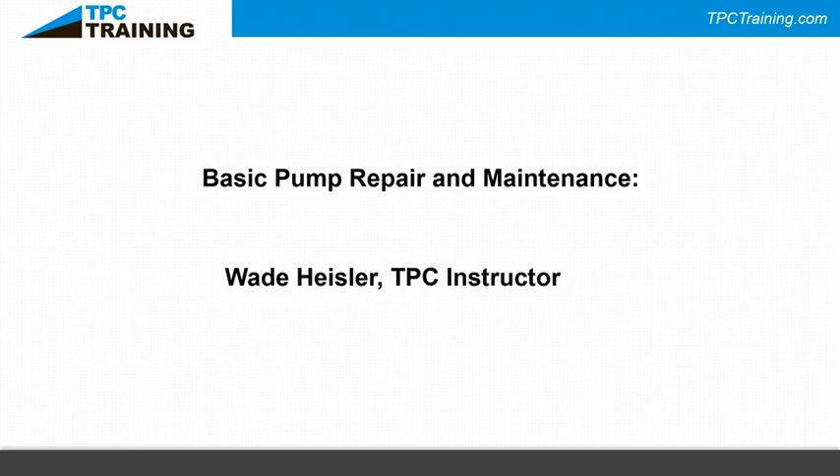I'm going to introduce Wade Heisler — he's a TPC instructor and he's going to talk all about pumps. Wade, take it away. Thanks John, I appreciate it. Good morning everybody. My name is Wade Heisler, I'm a mechanical instructor for TPC Training.